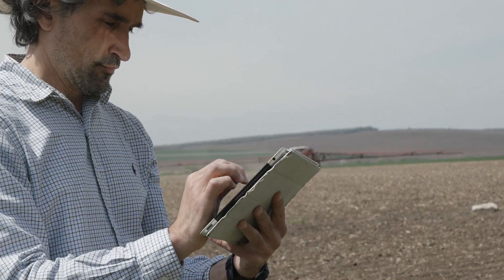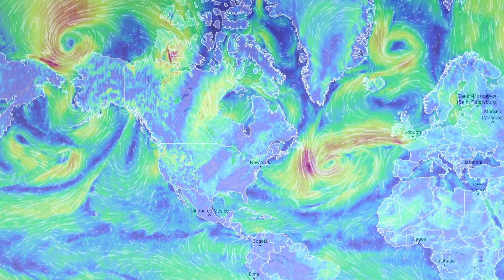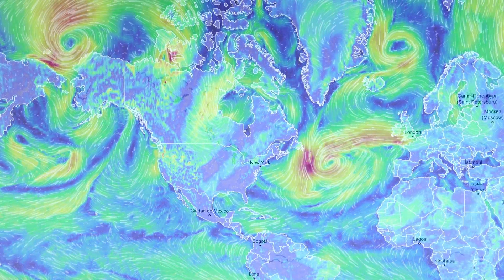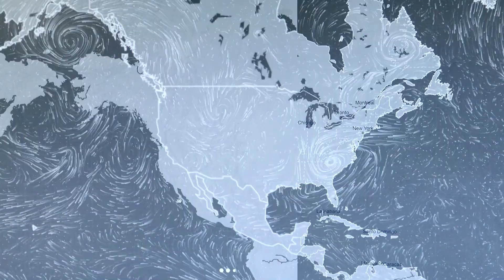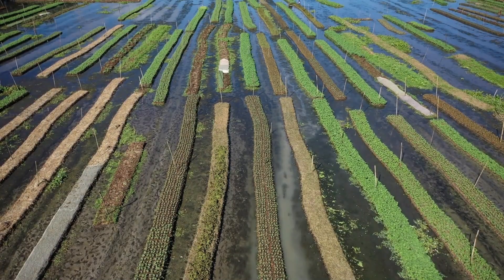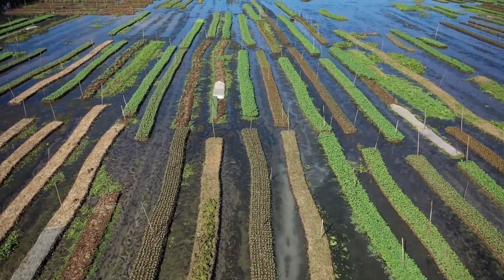One standout in 2024 is the Agri-Sense Pro 2.0. This sensor not only monitors soil conditions but also predicts weather changes to optimize irrigation and fertilization schedules. Imagine cutting down on water usage while improving crop yields — it's a win-win for both farmers and the environment.